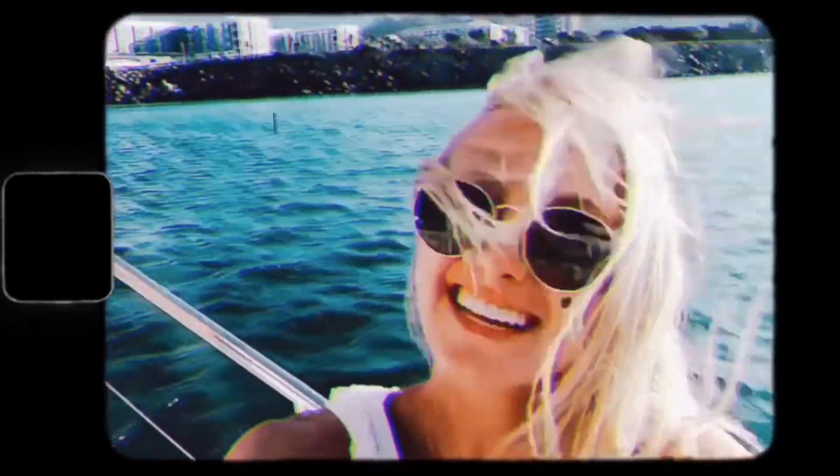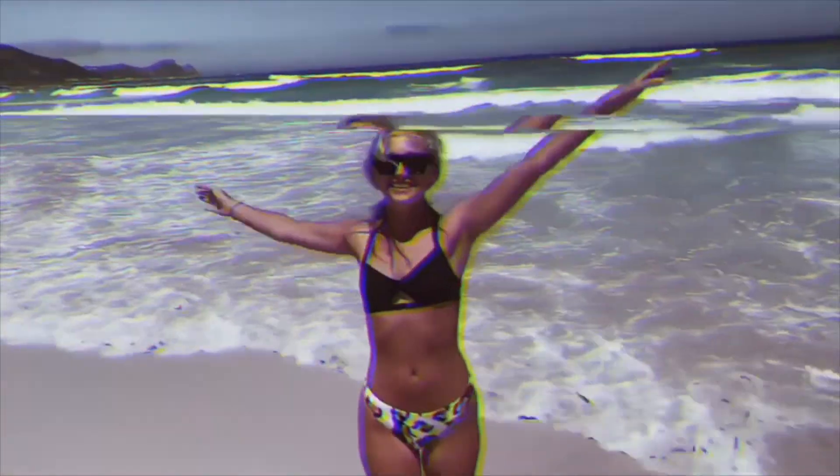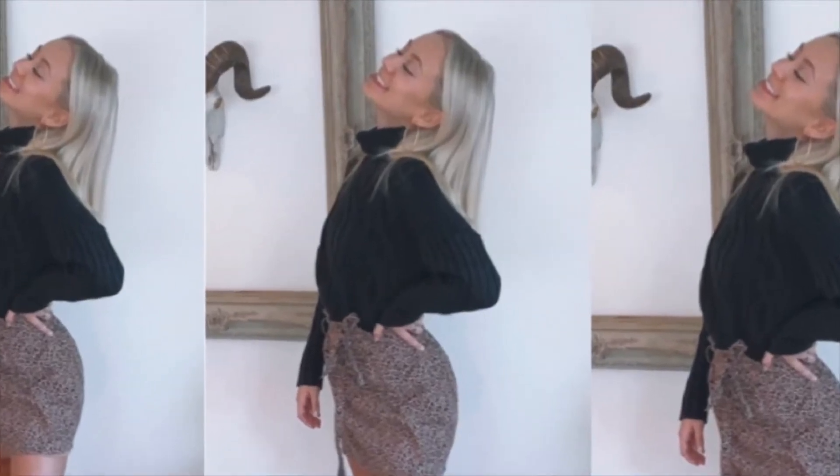Hey guys, what is up? Welcome back to another video. My name is Savannah, if any of you are new here. So today, as you guys can already tell by the title, I'm going to be doing a room tour of my room at my college apartment.